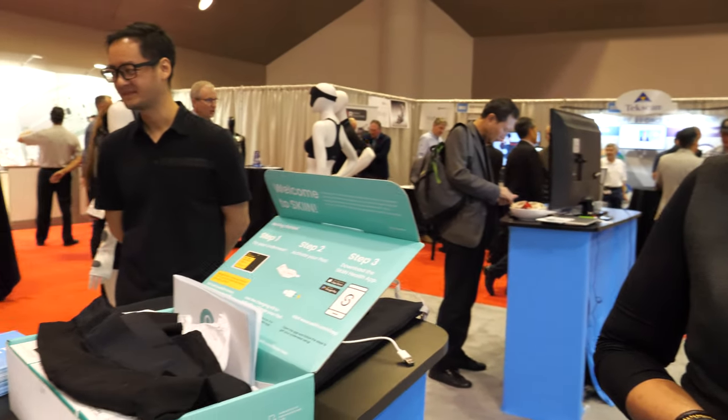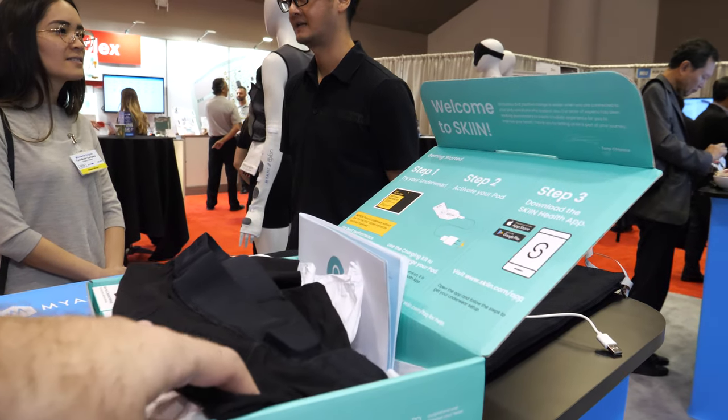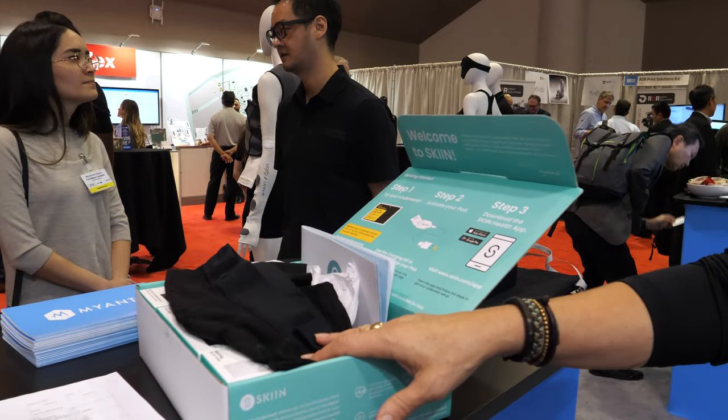As of January 2020, pricing hasn't been decided yet, but hopefully it'll be priced so that everybody will want to have it. When you consider the combination of different types of medical devices it replaces, and compare it to any other wearable, this is going to be much less expensive.